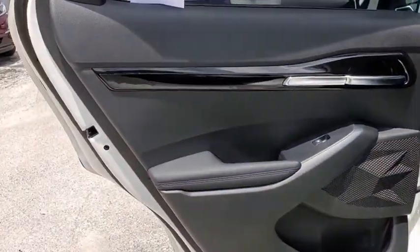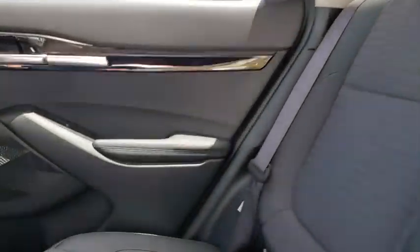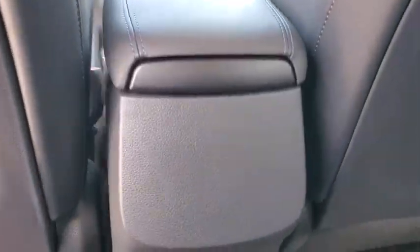Traction control, dual airbags, alloy wheels, power steering, four-wheel disc brakes, trip computer, fog lights, power windows, electronic stability control, security system.